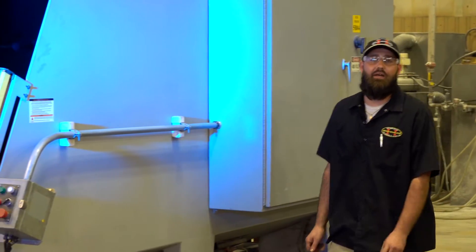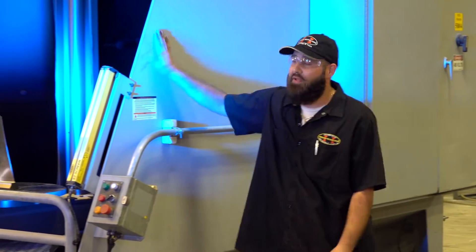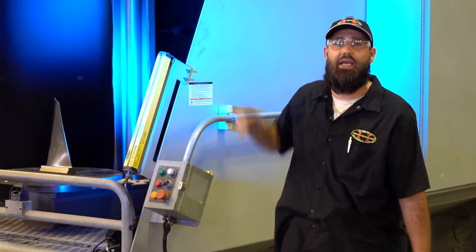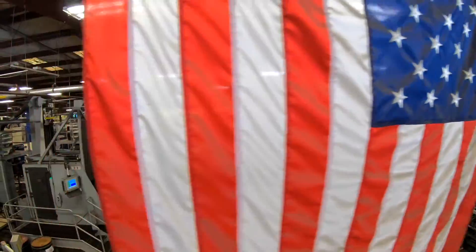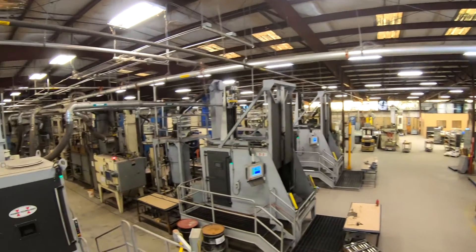Welcome to Peening Technologies of Georgia, where we have over 45 shot peening machines dedicated for all your shot peening needs. The reason we have that many is so we can have machines dedicated to certain types of shots. One of the advantages of having a machine dedicated to a single size is the fact that when your parts get here, we've got a machine ready with that shot size.